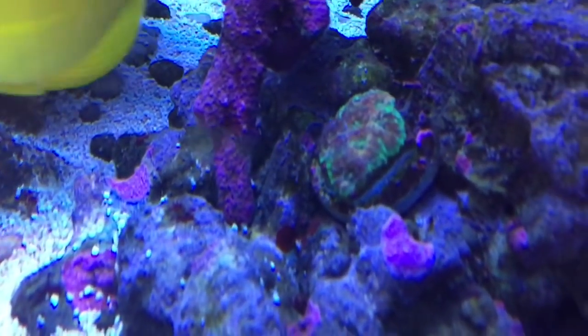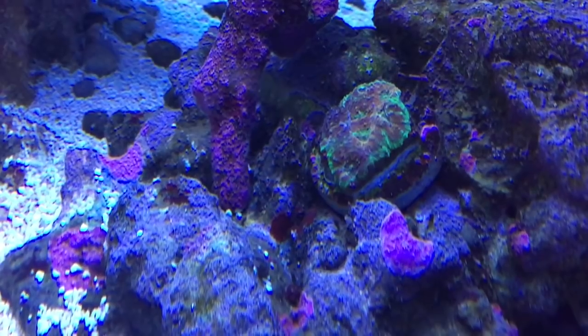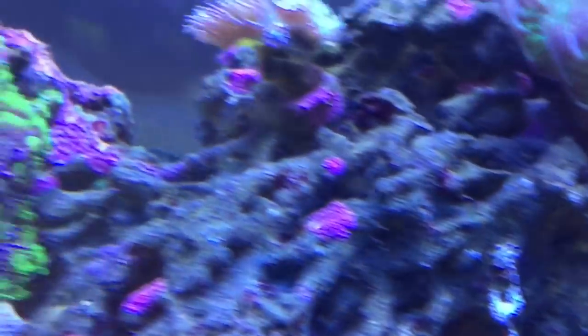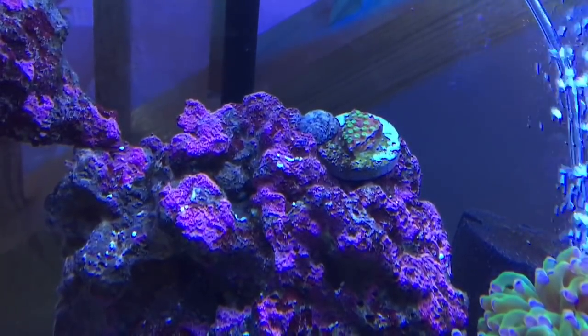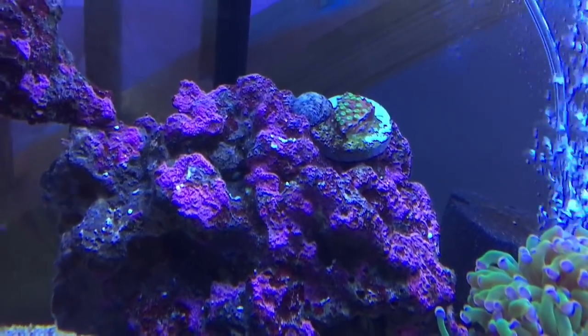Here's another coral from Coral Lust — I'll let Danny chime in and tell us what it is if he watches this; it's beautiful but I'm not sure what it is. And here's one I also really like from Danny at Coral Lust — I don't know what that one is either. It's gorgeous, doesn't flow, but I like the color on it. Not sure if it's going to spread.